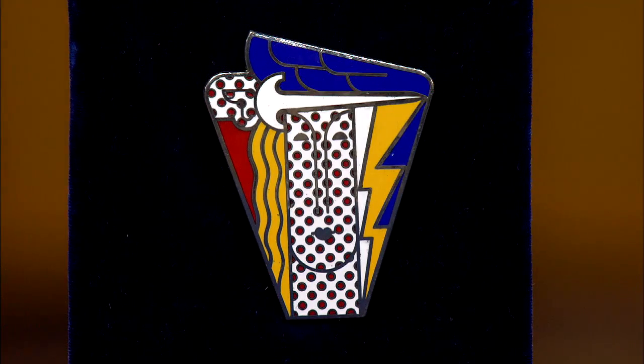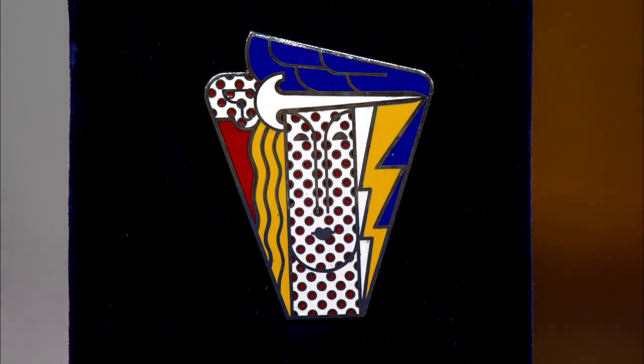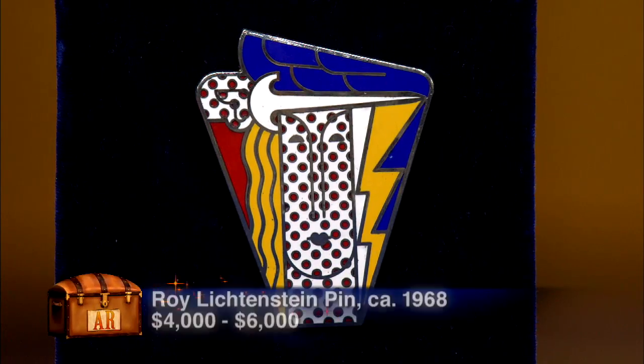If you put it in an auction today, it would have an auction estimate of $4,000 to $6,000. He did make this in other versions with different colors. The black and white one — there were fewer of them produced — when it comes up, which is rare, it regularly brings around $10,000. This is just a great, great pin. I'm just so happy you brought it in. To me it's priceless, but I'm thrilled to know that it is valuable.